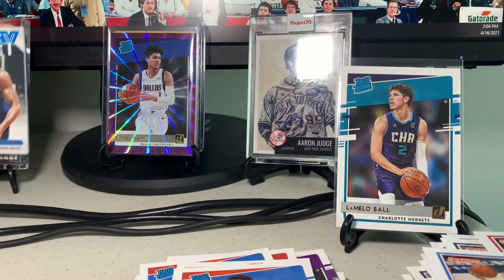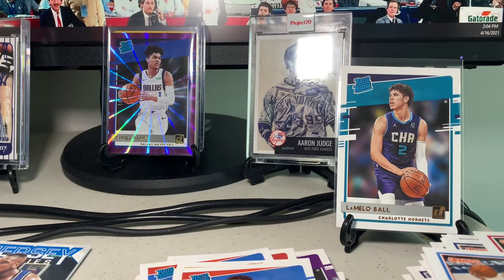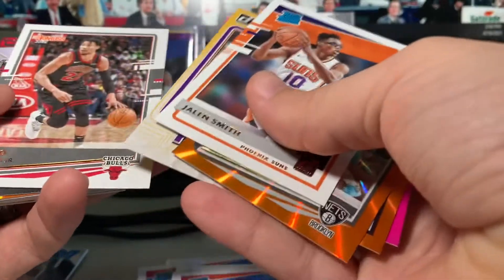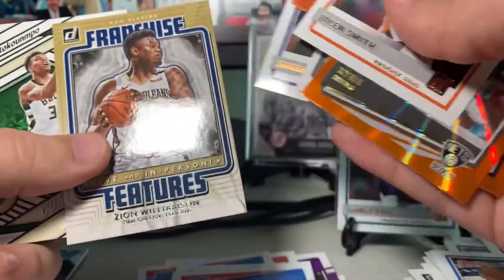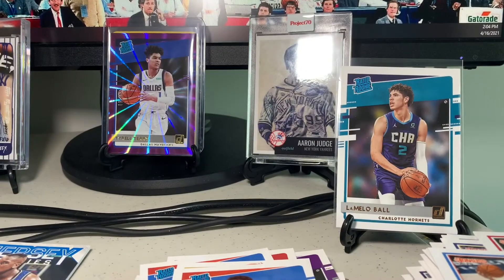Wow — let's see: we got the Shaq relic, the LaMelo rookie, the Tyrell Terry rookie numbered to 99, and the rest of the big hits — Kyrie Irving orange laser, RJ Hampton, Coby White, Jalen Smith rookie, Franchise Features LeBron. My PC ones were great — James Wiseman rookie, Zion Franchise Features, Giannis, and Jason Tatum — I'll keep him separate for a buddy who likes him. Wow, this is a great blaster! Thank you guys so much for watching — please leave a like, subscribe, stay tuned for more videos and giveaways. Until next time, bye!